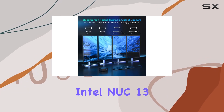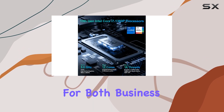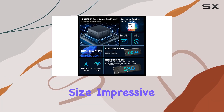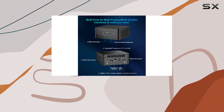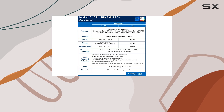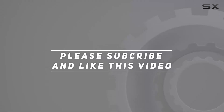In conclusion, the Intel NUC 13 Pro NUC 13 AN Hi7 Arena Canyon Mini PC is a versatile and powerful solution for both business and home users. With its compact size, impressive performance, and extensive connectivity options, it's the ultimate mini PC for anyone looking to maximize productivity without sacrificing space or reliability. Check out the video description for updated pricing, and thank you for watching.